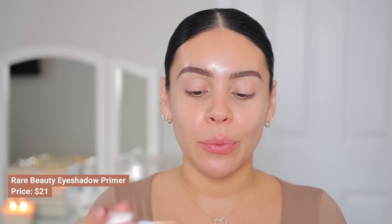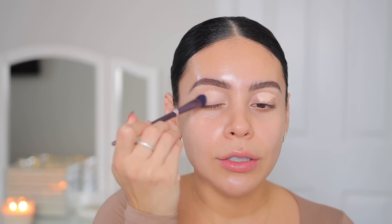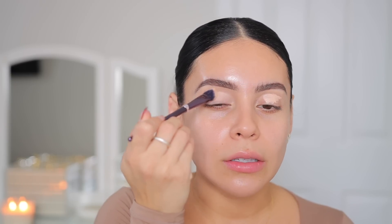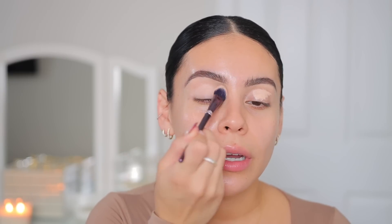We're going to start with the eyes, and one of my all-time favorite products is the Rare Beauty eyeshadow primer. Anything Rare Beauty is definitely worth trying, but this is such a good eye base. It makes your shadows pop and last all day. I love the formula — it gives a nice smooth, even canvas for eyeshadow. I always apply it and blend it in with a brush. It dries down to a nice soft matte finish, and I use this pretty much every time I do my eyeshadow.